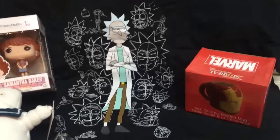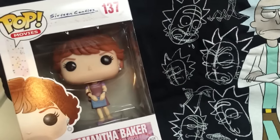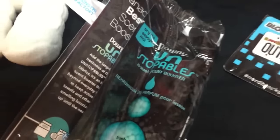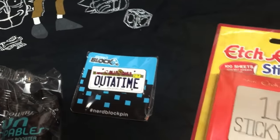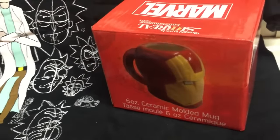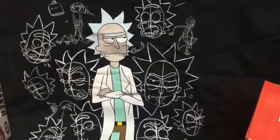Recap of the Attack of the 80s themed Nerd Block for May 2016: we've got the Samantha Baker 16 Candles Funko Pop, the Stay Puft Marshmallow Man who doesn't look happy about this Funko Pop, the Downy Unstoppables which is totally amazing, the Out of Time Back to the Future pin, the Etch-a-Sketch Sticky Notes notepad, the Captain America mug, and the Rick from Rick and Morty t-shirt.